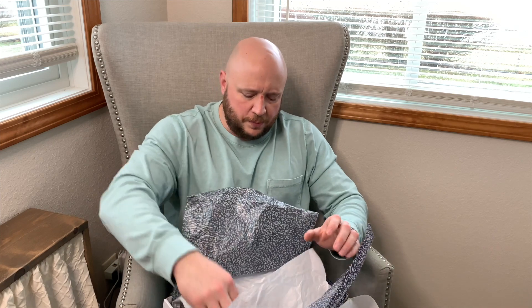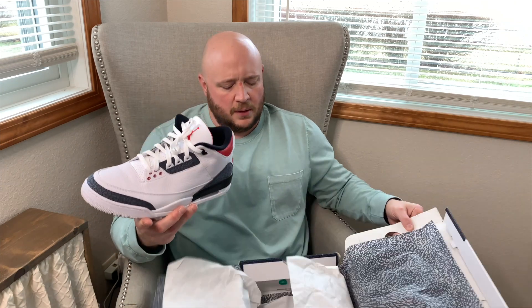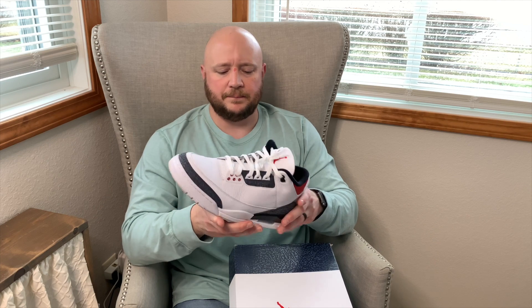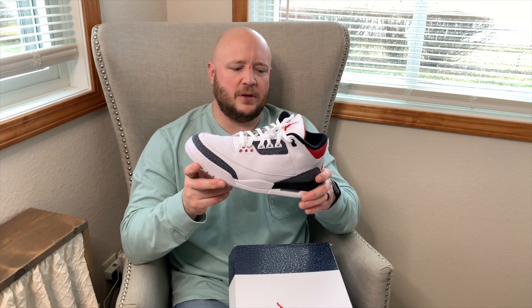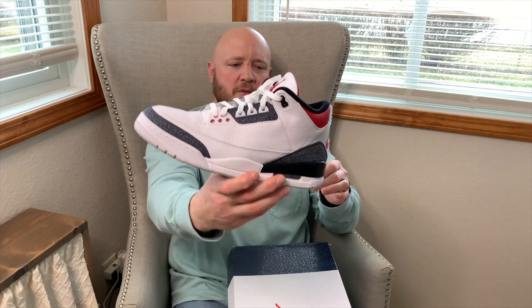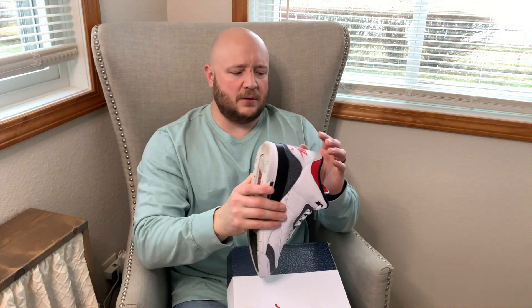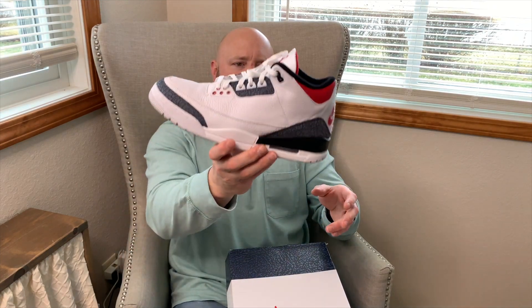The only Jordan 3 in the collection: the Jordan 3 Denim collab, the Fire Red 3. I picked these up from GOAT — the first shoe I bought in 2021. I just wore these on Saturday — super clean. I definitely see more 3s coming into the collection, especially some dropping this year. The OG Fire Red 3 is definitely being added. Best of both worlds with the Nike Air and Jumpman on the back.